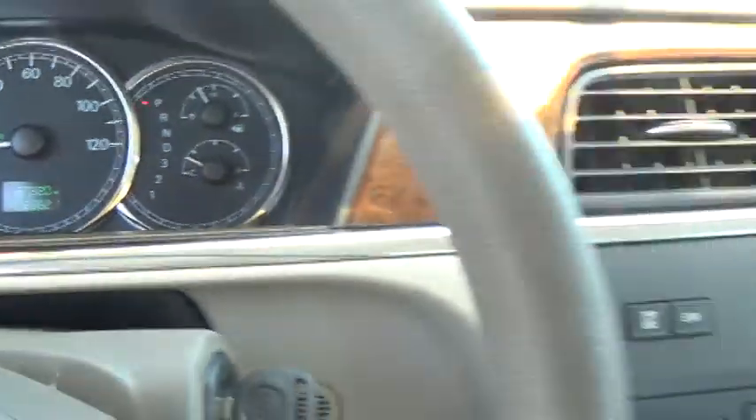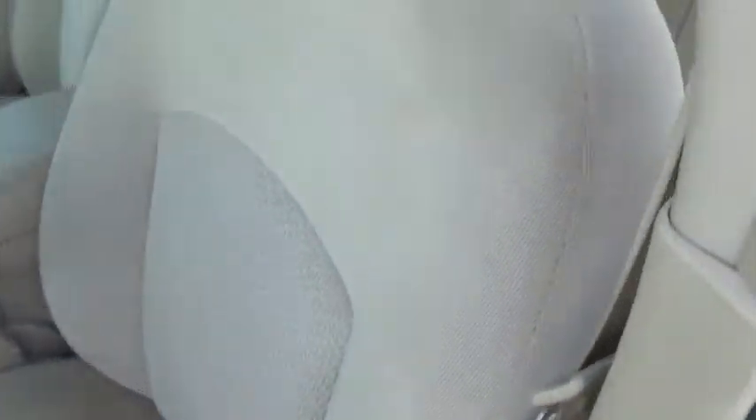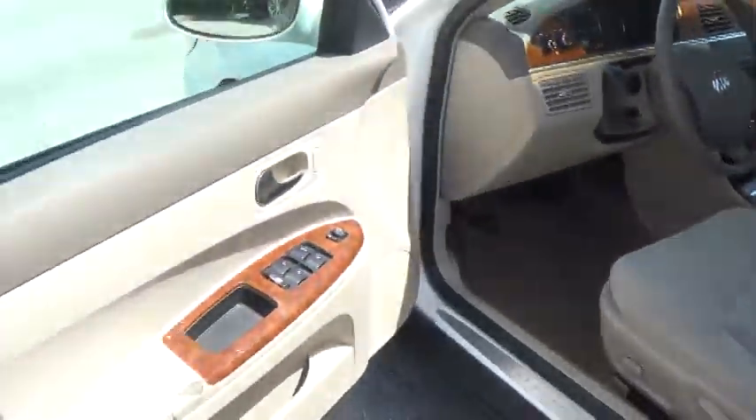These are the original miles on the car. Take a look, Jose — how clean it looks. It's amazing. The person who took care of this car maintained it so well.